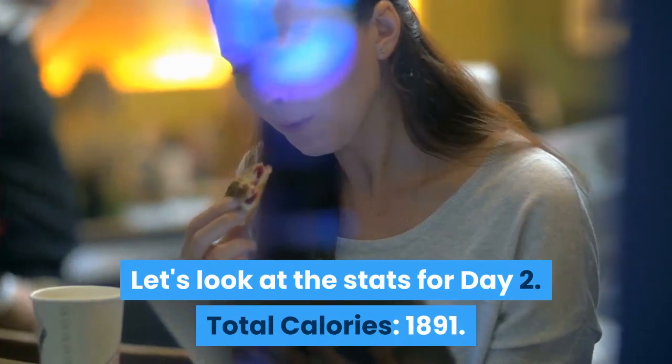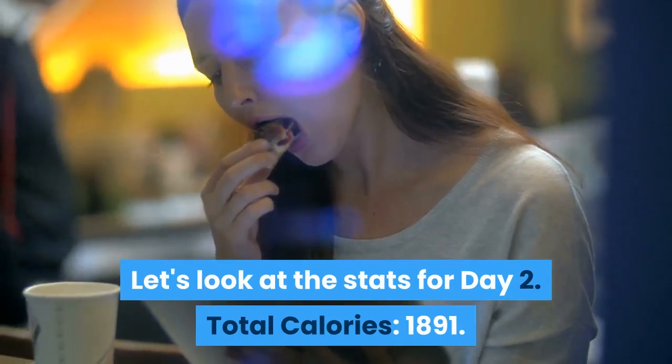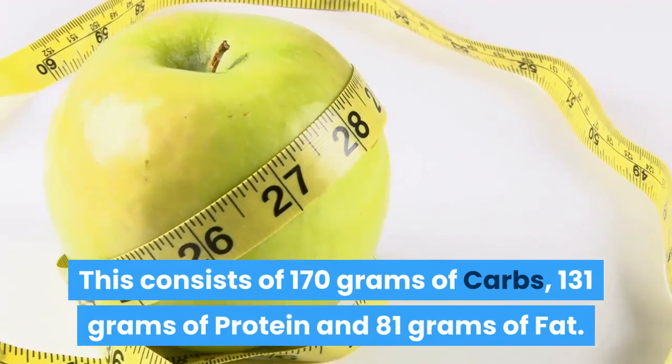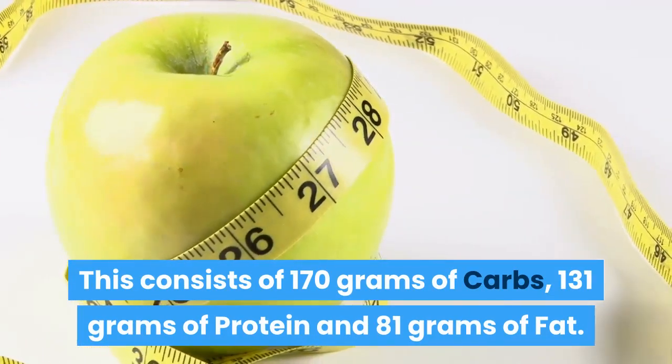Let's look at the stats for Day 2. Total calories: 1,891. This consists of 170 grams of carbs, 131 grams of protein and 81 grams of fat.